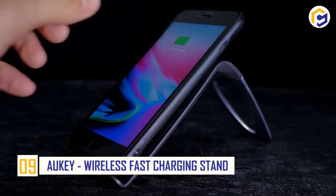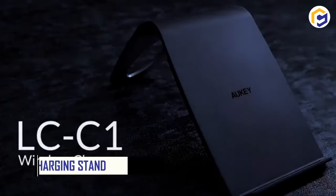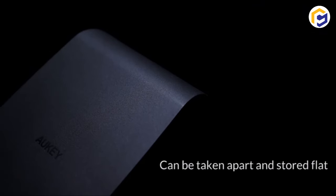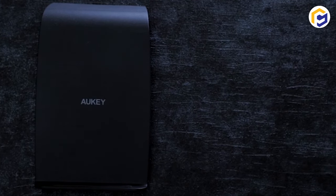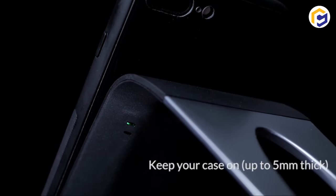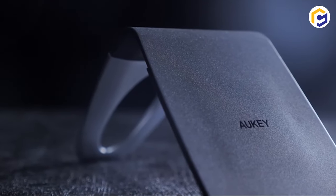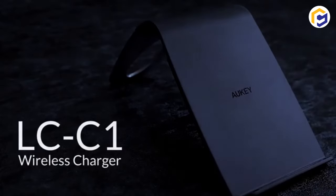Number 9: Aki Wireless Fast Charging Stand. Goodbye to problems of mess from wires. Meet the inductive wireless charging technology from Aki's Wireless Fast Charging Stand that makes life easier by removing the need for plug to power. Simply place your Qi-enabled devices on this charger and it'll deliver up to 7.5 watts of power to compatible iPhones, 10 watts of power to compatible Galaxy phones, and 5 watts of power to Qi-compatible non-quick charging phones.